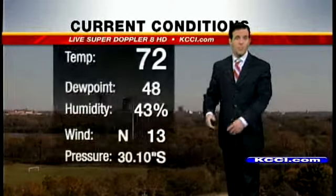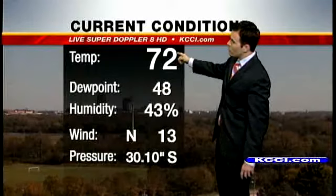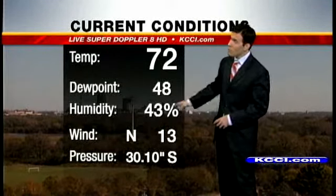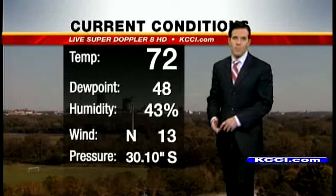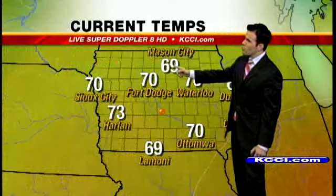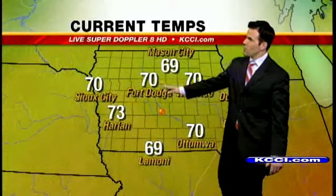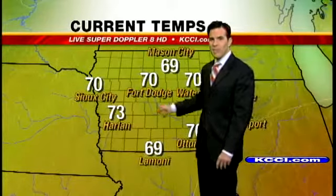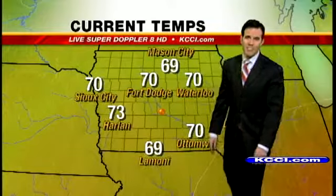This is from the airport. The temperature there right now is up to 72 degrees. Our north winds are picking up between about 10 and 15 miles per hour. The dew points are in the upper 40s and the pressure is currently steady. Temperatures to the north are a little cooler — Mason City in the upper 60s, low 70s for Fort Dodge, Waterloo, and Ottumwa as well. Lamoni right now at 69 degrees, but a little warmer here in the metro and off to the west. Harlan right now at 73 degrees.